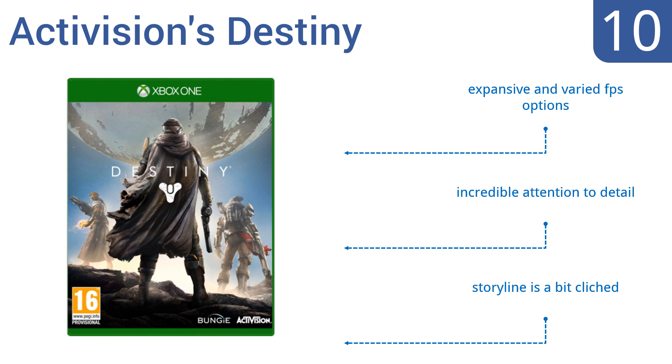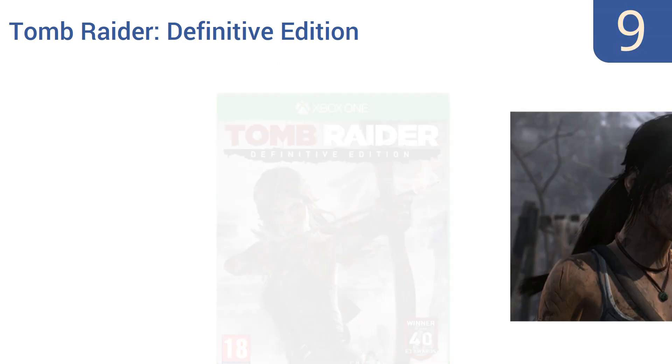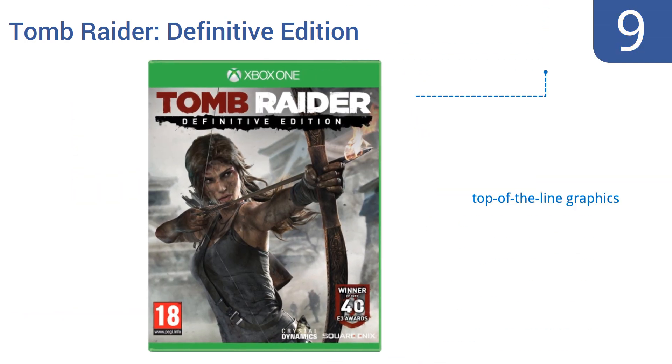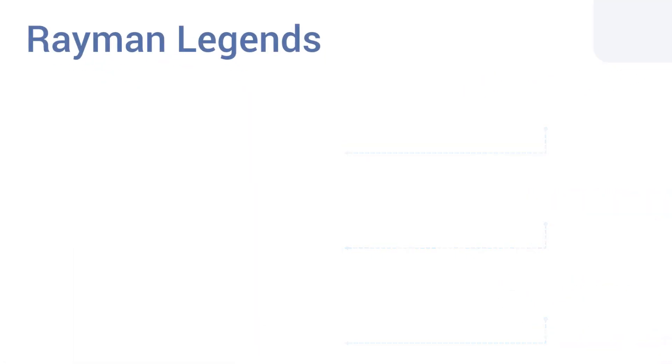Destiny offers incredible attention to detail, however the storyline is a bit clichéd. At number nine, learn about Lara Croft's dark past as Tomb Raider Definitive Edition immerses you in her growth into the eponymous Tomb Raider. In this unparalleled physics-based gameplay, you'll navigate Croft through a newly imagined island with unforgiving storms. It features top-of-the-line graphics and is built for next-generation consoles, but it doesn't always resume where you left off.